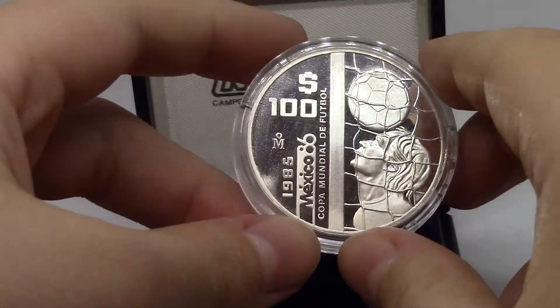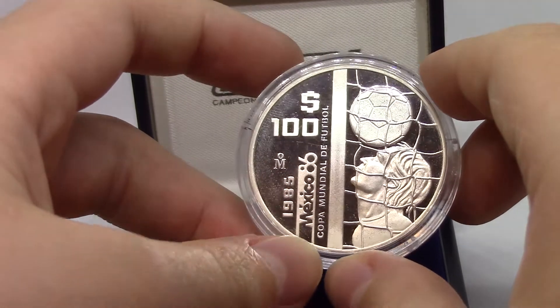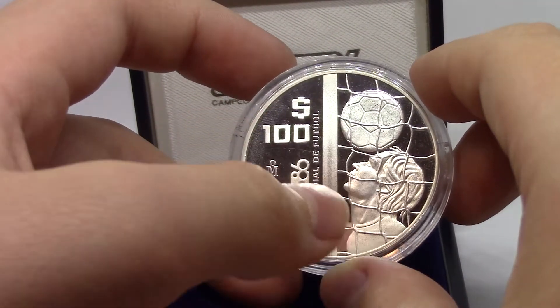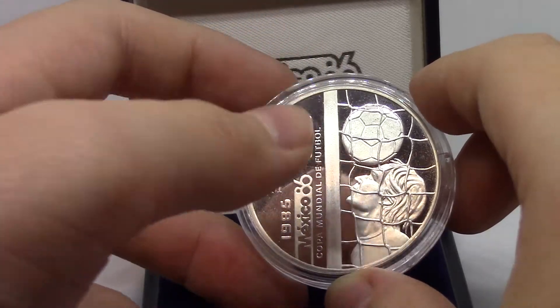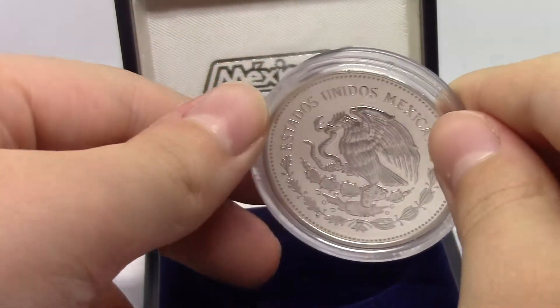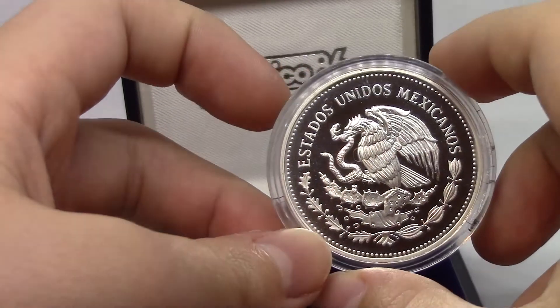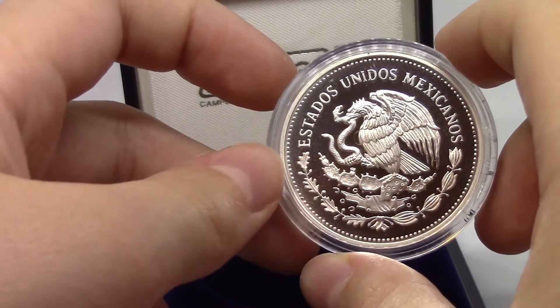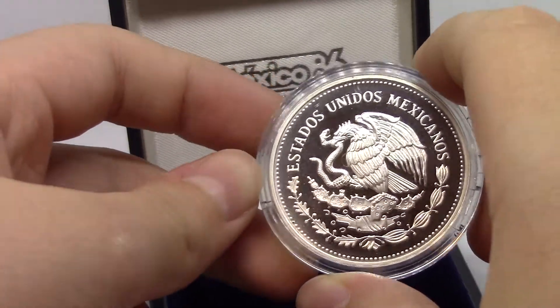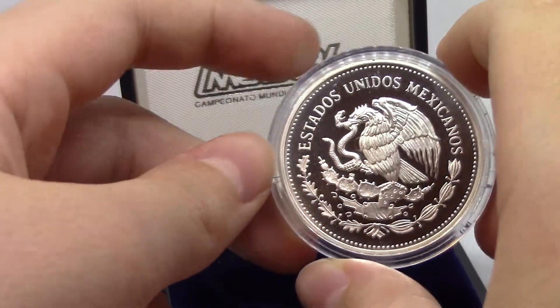It's very reflective — it's kind of difficult to do this without getting a face reveal while still showing how reflective it is. You can see my thumb all the way out; it's still reflecting really well. Here is the reverse, which is typical on many Mexican coins: Estados Unidos Mexicanos, United States of Mexico, with the eagle on the cactus holding a snake in its beak.